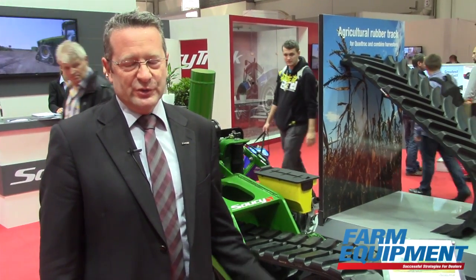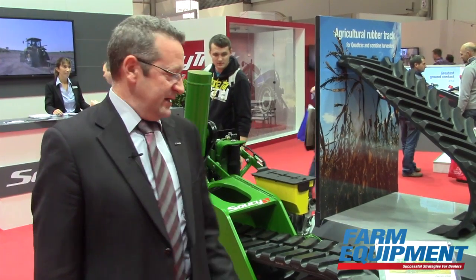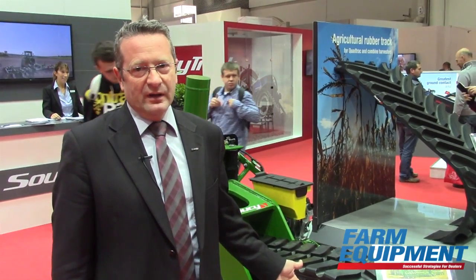We have just introduced last summer a product that we're showing here at Agri-Technica, which is the planter track kit that fits John Deere planters.